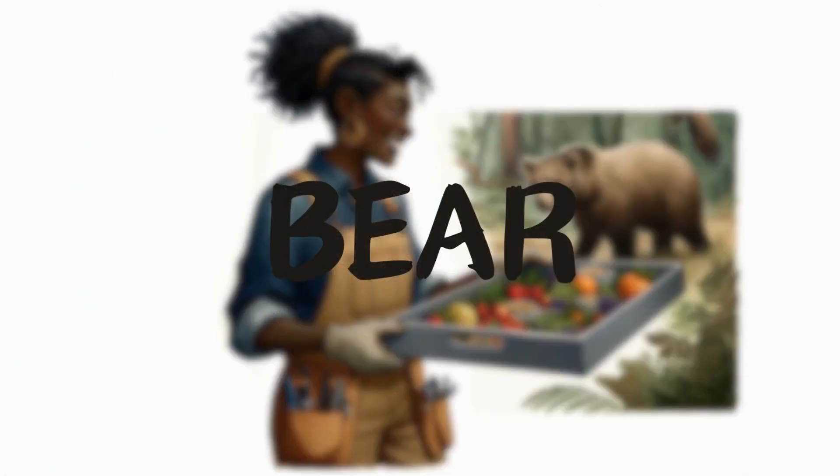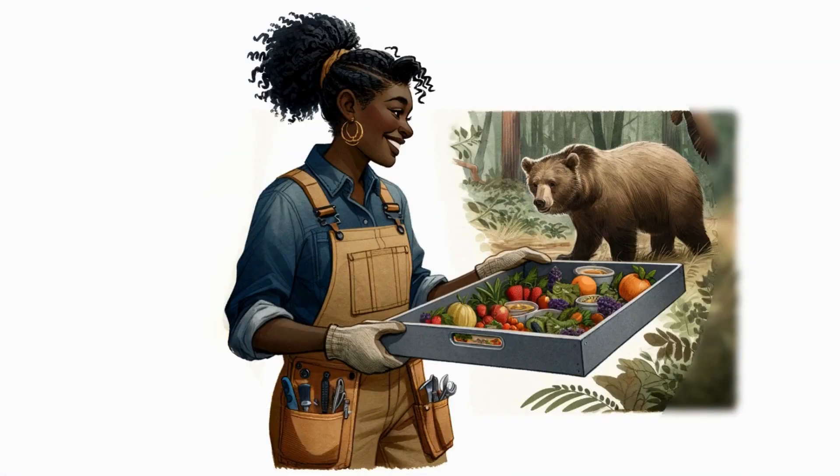Bear. In the bear's enclosure, Jeannie prepared a large bowl filled with fruits, vegetables, and some small fish. She carefully placed the food in the bear's feeding area. 'Bears are omnivorous animals. Their diet includes both plants and meat. Look how much they like these foods.'